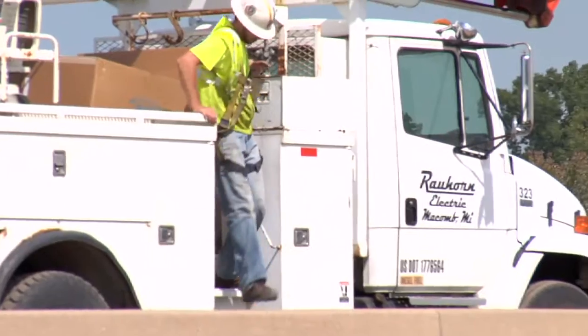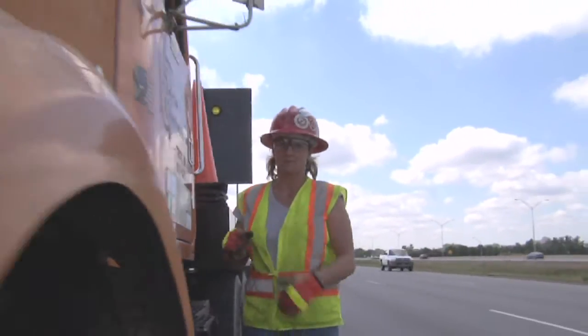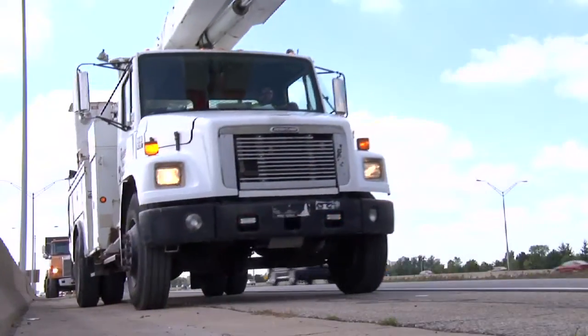Rahorn Electric is doing the installation for us, and on average it takes them about 10 minutes to take down and install a new light.